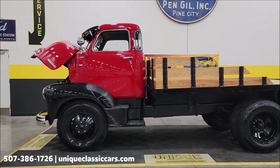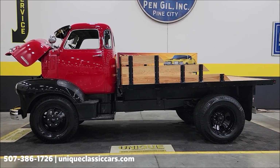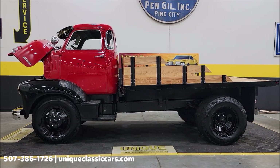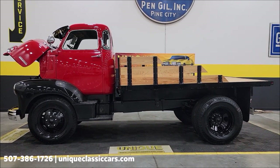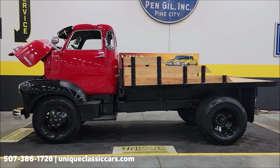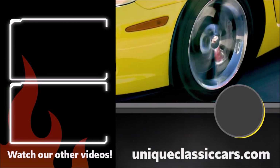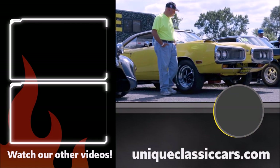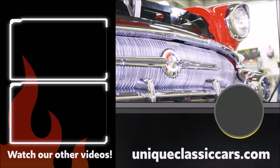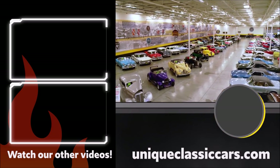There you go — 1947 Chevrolet cab-over five-window truck, 134-inch wheelbase, Loadmaster 5400. Give us a call at 507-386-1726 or visit uniqueclassiccars.com — click the link down below in the description. Remember, we do consider trades, financing is available, we can assist with transportation, and this vehicle may be eligible for an extended service contract — consult with your sales associate. We'll see you next time.